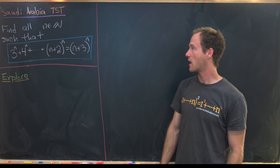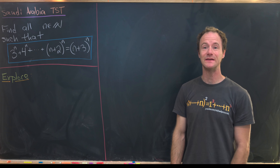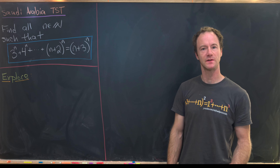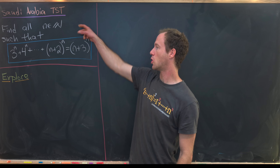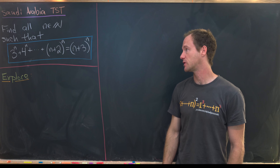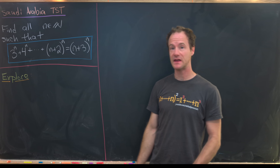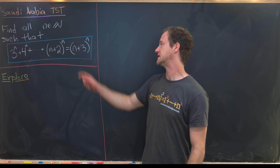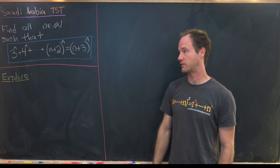Here we're going to look at a nice number theory problem that was featured on the team selection test for Saudi Arabia. Our goal is to find all natural numbers n such that 3 to the n plus 4 to the n plus 5 to the n, stopping at n plus 2 to the n, equals n plus 3 to the n.